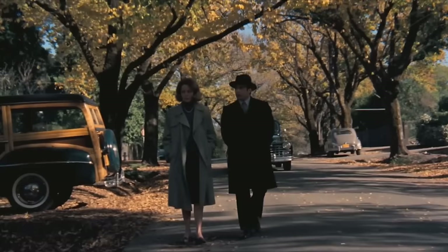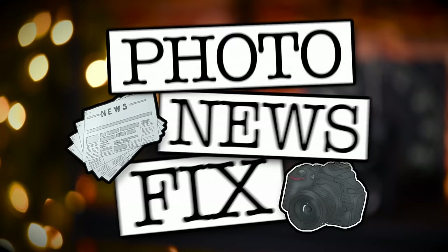Jared Polin, FroKnowsPhoto.com, and this is Photo News Fix. Bear with me this week as I'm getting over a cold which somehow has ended up in my throat, making it hard to talk.